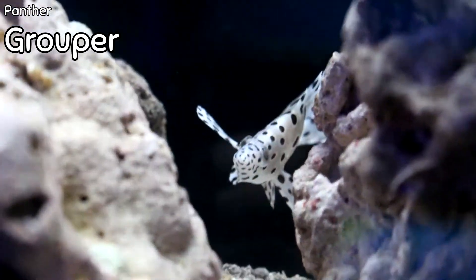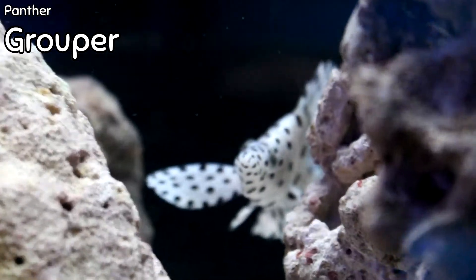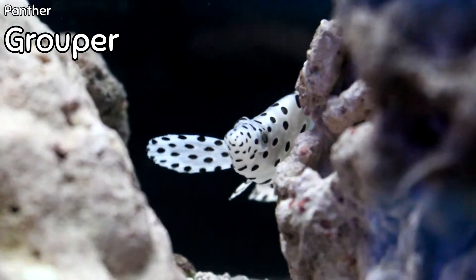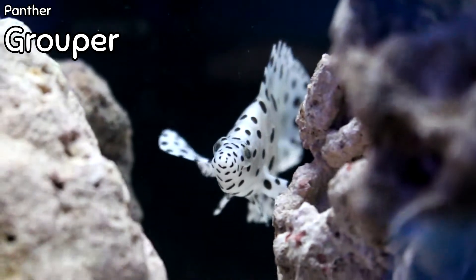Alright, I'm going to turn things over to Reagan — God bless and have a great week! Hi guys, Reagan here. I got two shipments in this week so we're going to go take a look at them right now. We're going to start with one of the most beautiful and uniquely colored and patterned fish: the panther grouper.